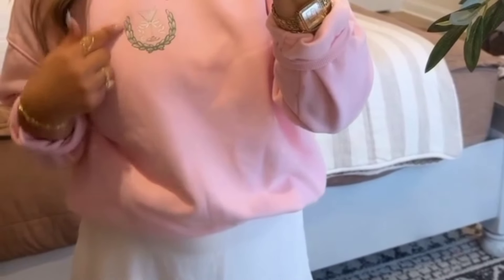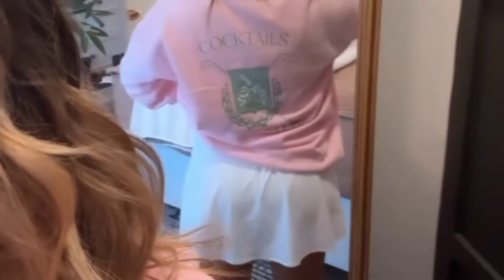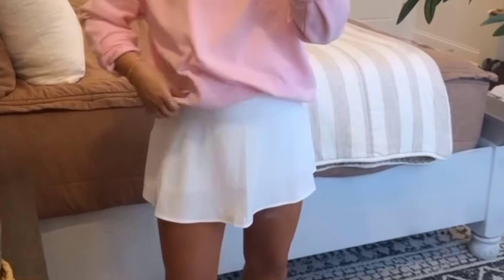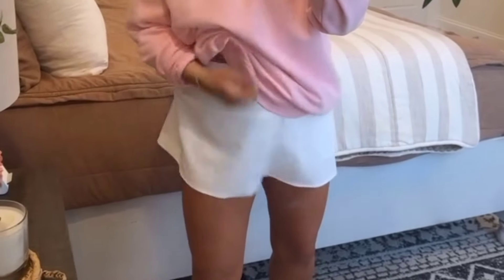Starting with the one I'm wearing — it has the cutest little cocktail graphic with a little wreath, and on the back it says 'Cocktails and Country Clubs.' This one is adorable and runs true to size but perfectly oversized. This is a size small — they are so soft, so comfortable, and I love them for spring.